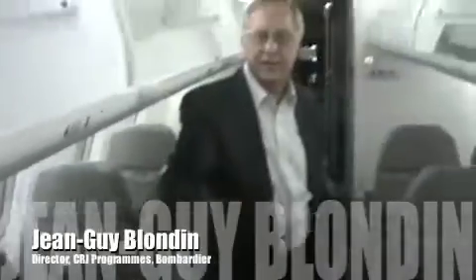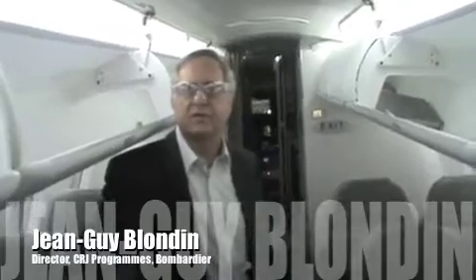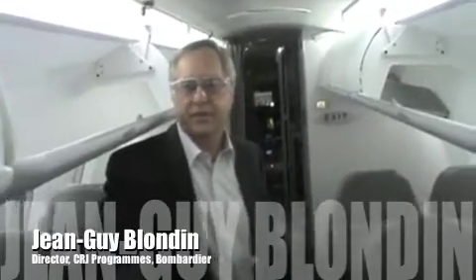In Europe, if you fly business class what you'll be offered is priority boarding, and you'll be offered free drinks, free meals, and everything you want - maybe a glass of champagne - compared to the poor people flying in the back on economy class seats, who will have to pay for the beer.